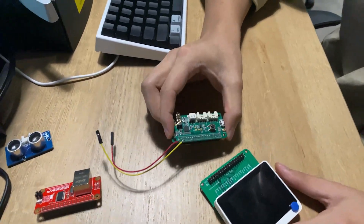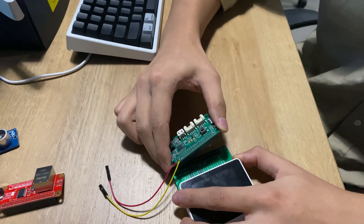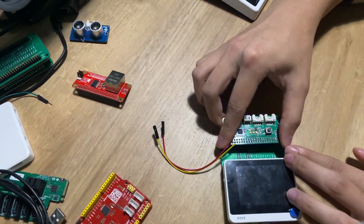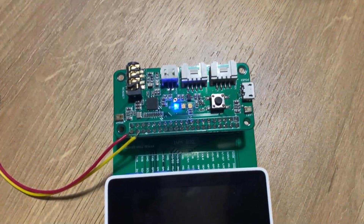And also one more interesting one here — we have the Raspberry Pi ReSpeaker 2-mic Pi hat, and this one actually runs really well on this too. So now you can run the ReSpeaker 2-mic on the Wio Terminal, and it looks really neat.